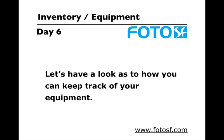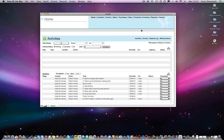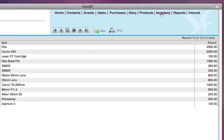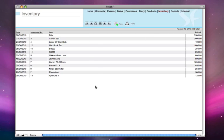So let's have a look at how you can keep track of all your equipment in Photo SF. Here in Photo SF, all you do is go to Inventory — you have the list of all your equipment, software, computers etc over here.